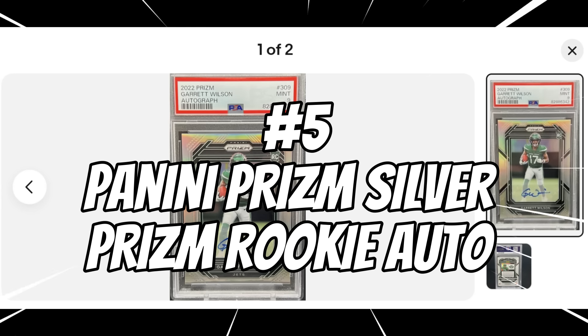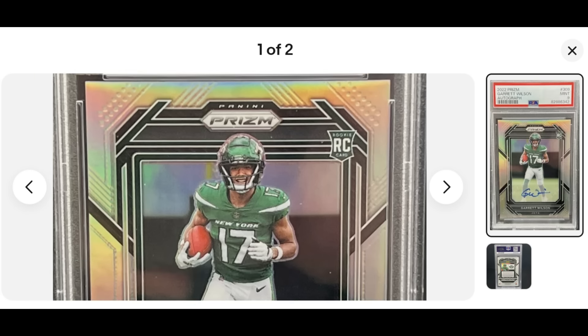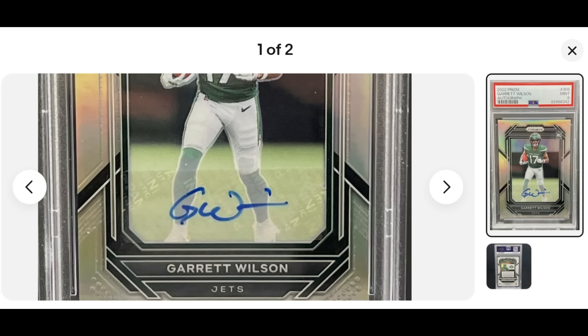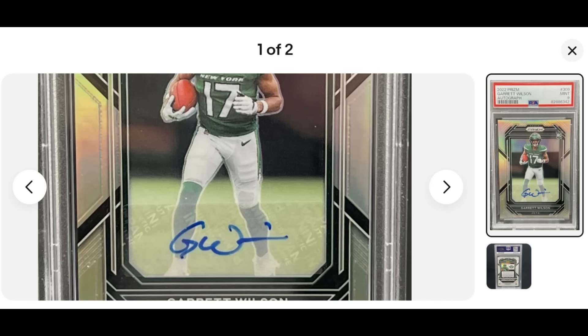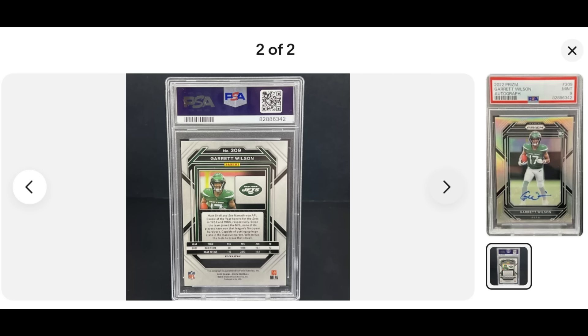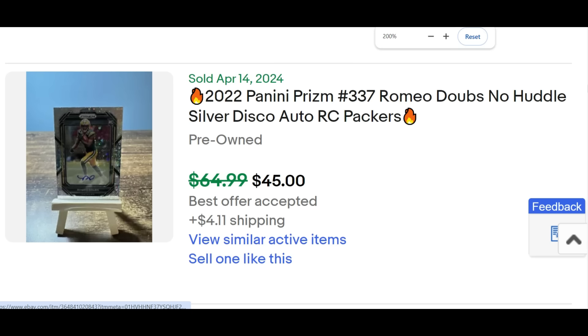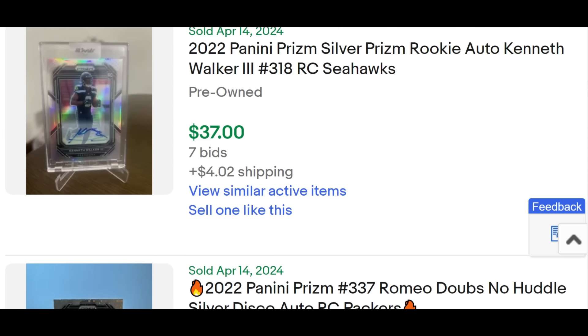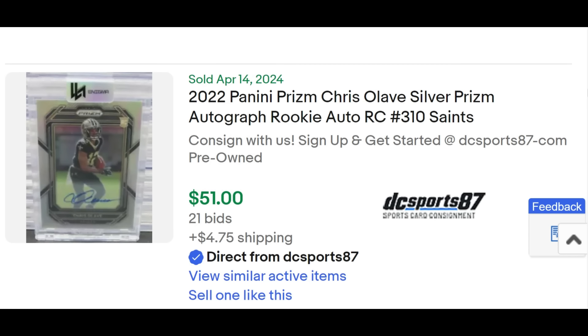Number five: the Panini Prism Silver Prism Rookie Auto. Extremely popular and very desirable for rookie year. You've got the Prism brand, the RC Shield color-matched to the player's jersey, and a sticker auto — though the sticker auto doesn't bother most people. On the back it will say Prism. There are disco parallels and color parallels that scale up in scarcity. I'd target the silver and the color-match to the team. Kenneth Walker is $37 — this is not a serial-numbered card but does have nice scarcity.